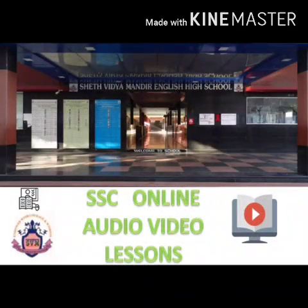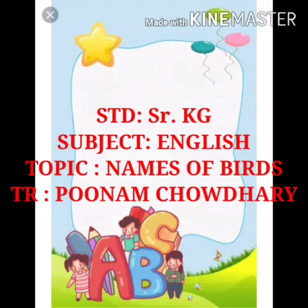This video is initiated by Seth Vidya Mandir English High School Pre-Primary Section, Maharashtra Board. Myself Mrs. Poonam Chaudhary. This video is for Senior KG students, subject English, topic Names of Birds. So let's start.